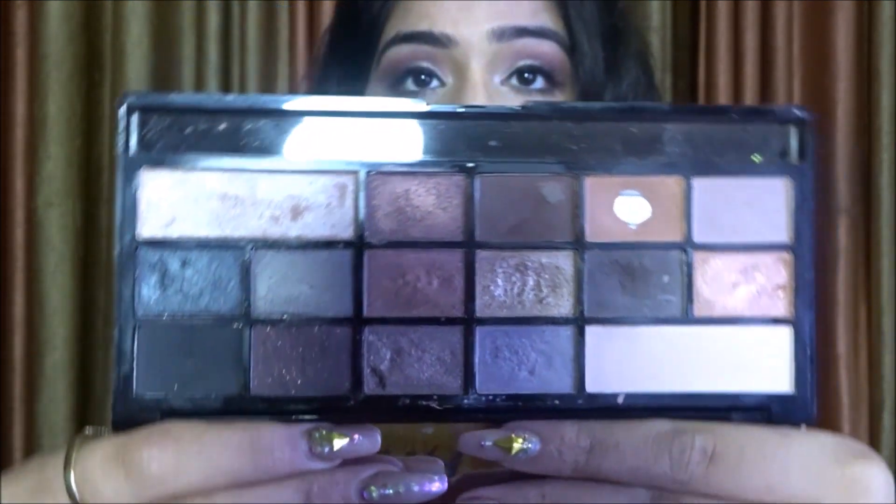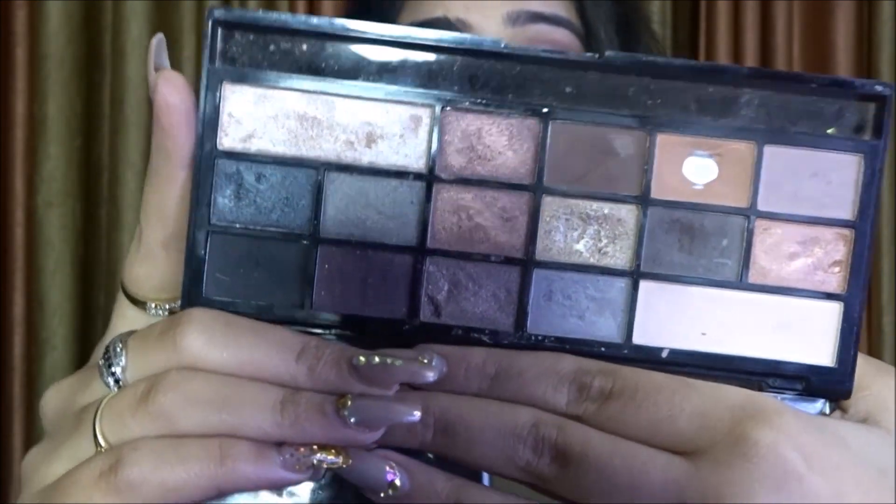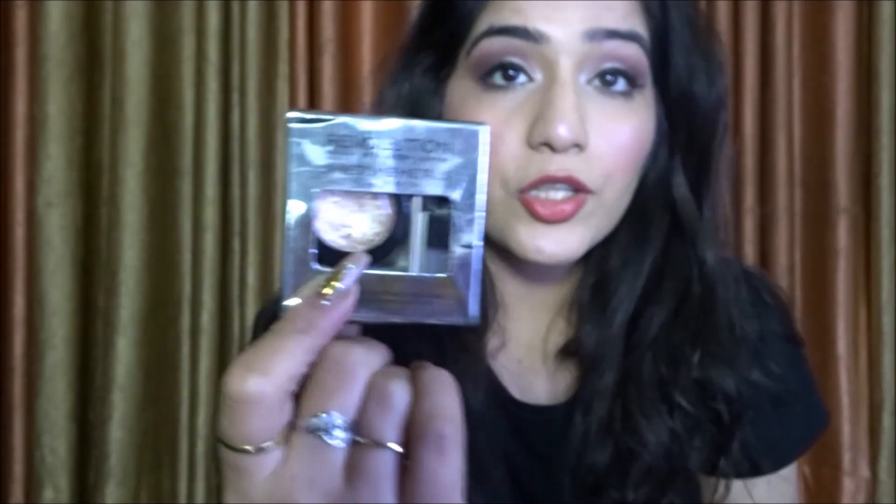For a good eyeshadow palette I recommend the Makeup Revolution Naked Underneath palette. It has dark smoky colors as well as neutrals, making it a very versatile palette. They also have other palettes available. Another option from Makeup Revolution is the eyeshadow foils — these are metal foils and they look like a literal foil on your eyelids, very pretty. I've used them in many of my makeup tutorials.